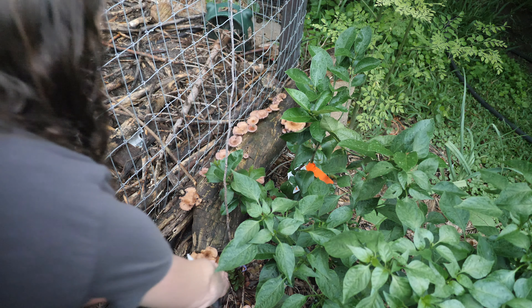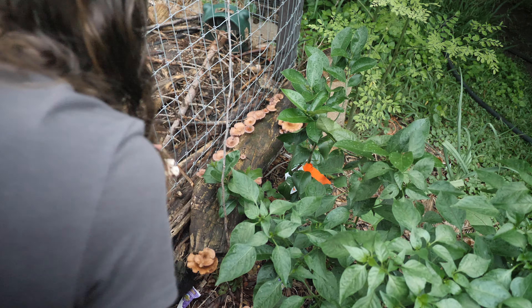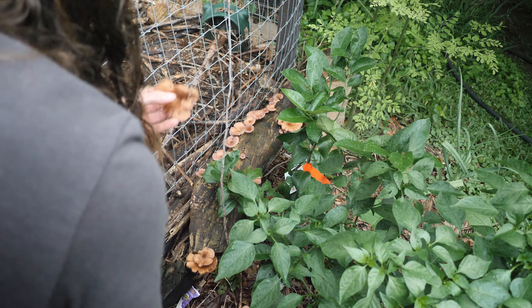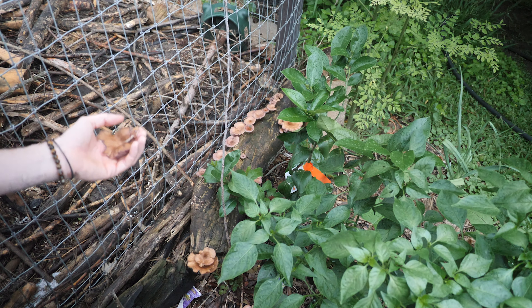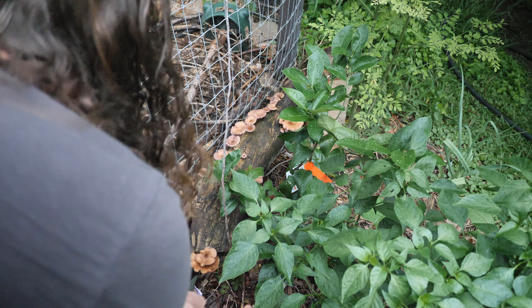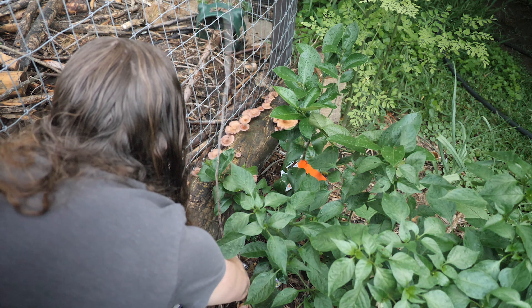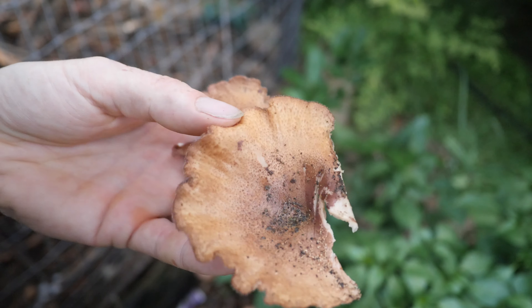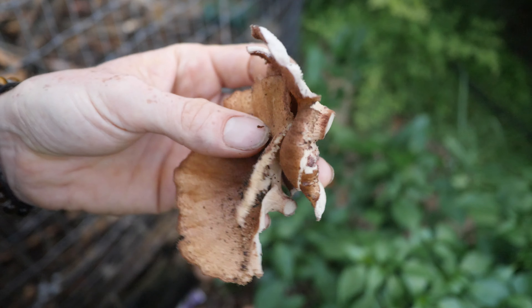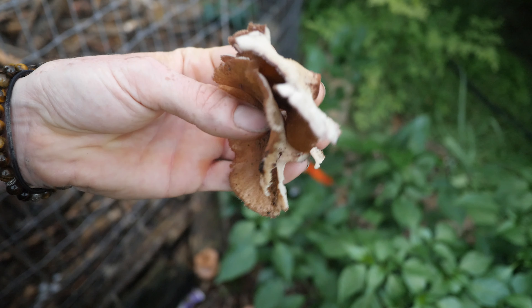I'm going to take these for sure — they look mature and I'm just slicing them at the root there. We have something chewing on these already. I think I'm going to go with this bottom one here, looks pretty ready. And so this is our harvest right now.